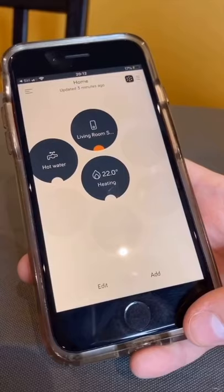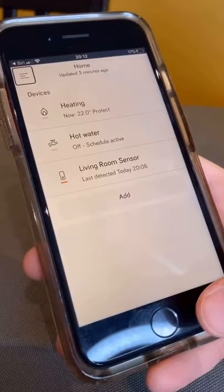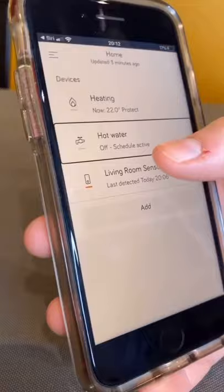This is what the app looks like without voiceover on, and this is what it looks like with. The app developers have been very clever and made it a lot more accessible for us blindies to navigate the screen. My hot water is currently off.